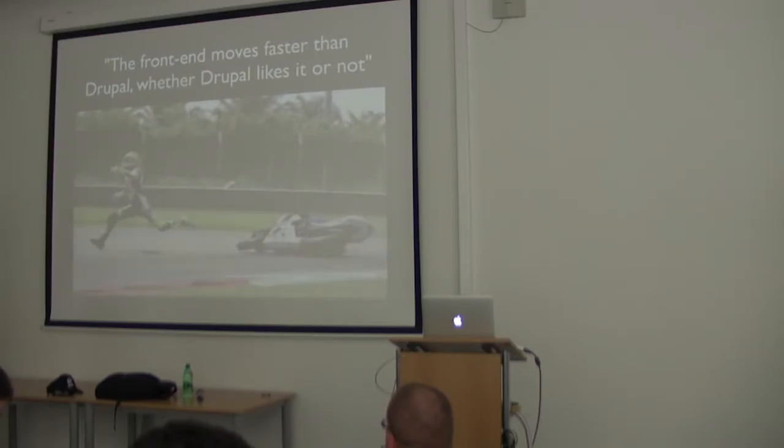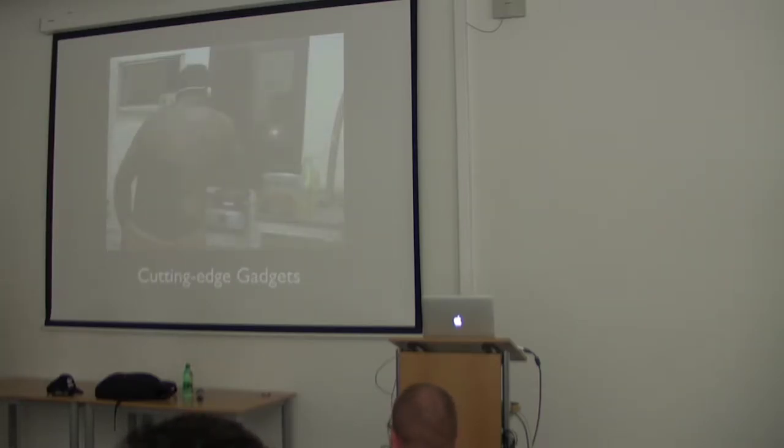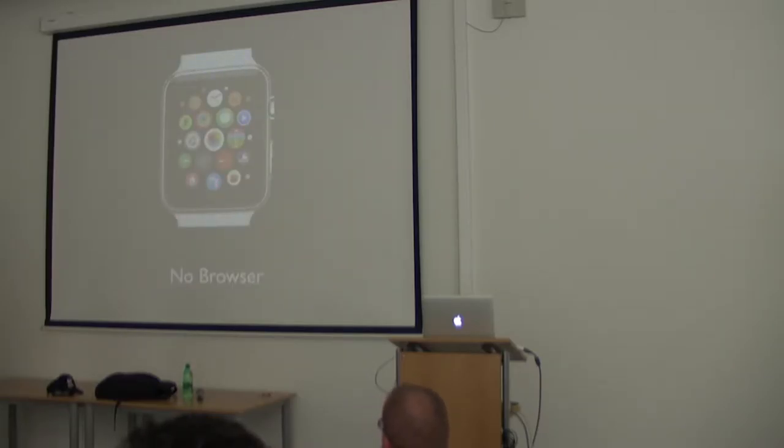This is a little tricky if you want to create a big project like Drupal that takes forever to release. Every time you decide to use, for example, Backbone.js, by the time it ships, Backbone.js could be obsolete. And we also have new devices — smartphones, cutting-edge gadgets like Apple Watch. Do you know that Apple Watch has no browser?